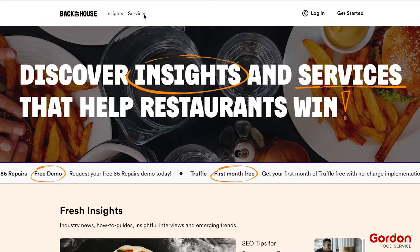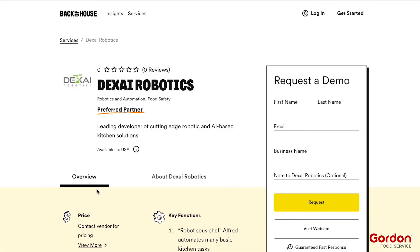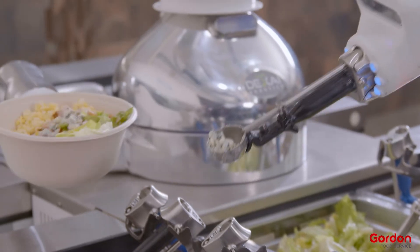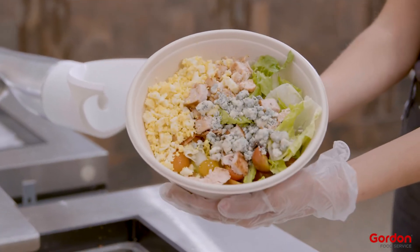We are very excited to bring DexEye to our customers as one of the many technology solutions you can find on our back-of-house platform. I believe that bringing this solution, along with our other focus points on product and packaging, we are really going to be able to make an impact on our customers. And that's what it's all about at Gordon Food Service.